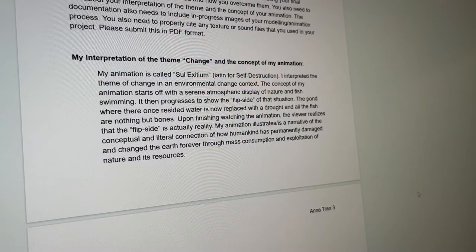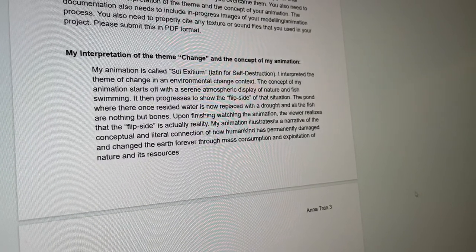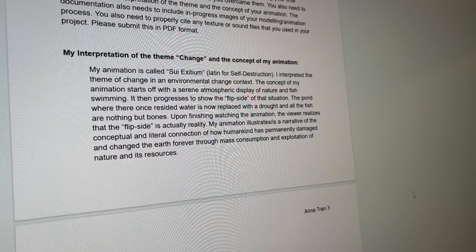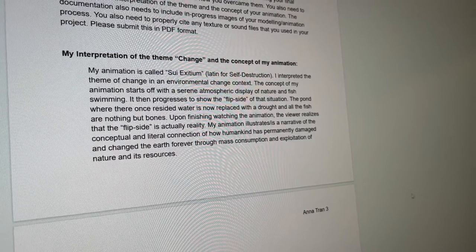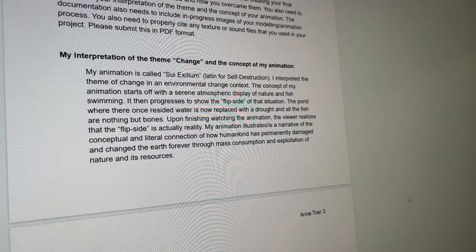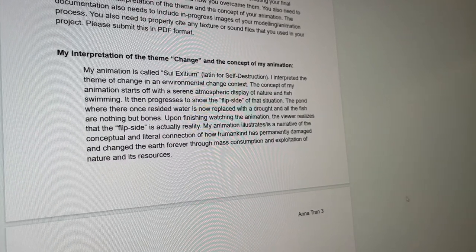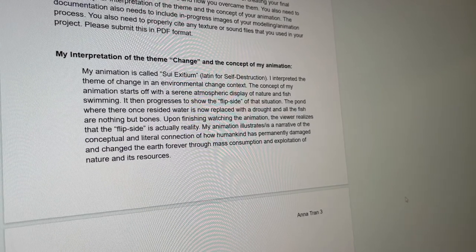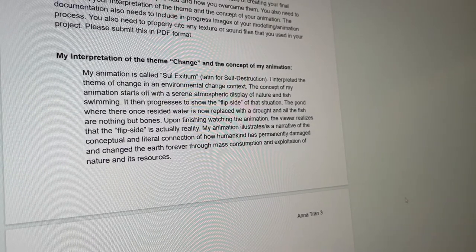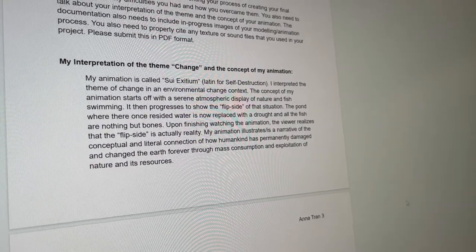My animation is going to be called 'Sweet Exitium,' which is Latin for self-destruction. I interpreted the theme of change in an environmental change context. The concept starts off with a serene atmospheric display of nature and fish swimming, then progresses to show the flip side — the pond where there once resided water is now replaced with a drought and all the fish are nothing but bones. Upon finishing, the viewer realizes the flip side is actually reality. My animation is a narrative of the conceptual and literal connection of how humankind has permanently damaged and changed the earth through mass consumption and exploitation of nature and its resources.